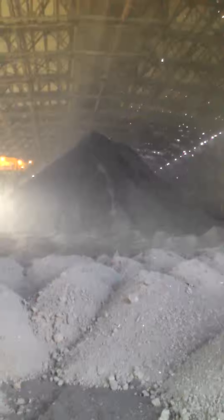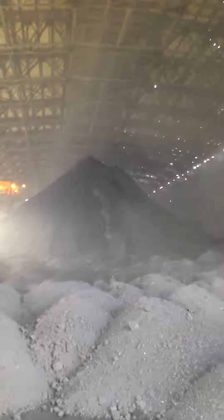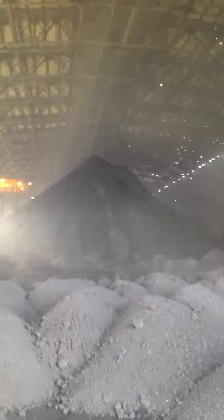This is without any dust, without any kind of water being added. Now you will see the water being added — the moisture is being added from the top by using heavy UDT foggers.